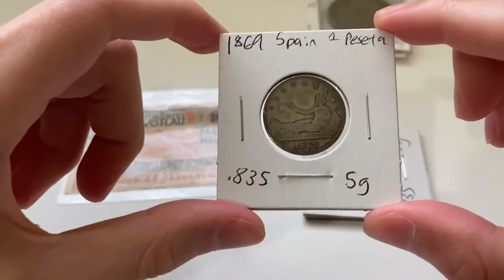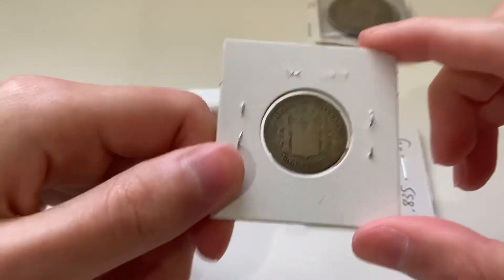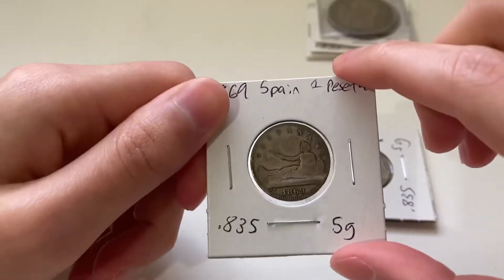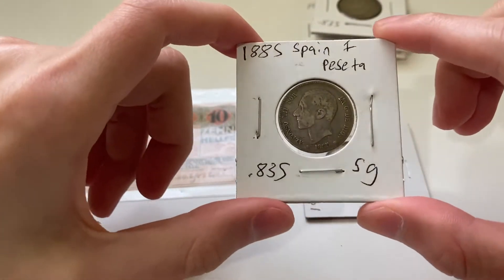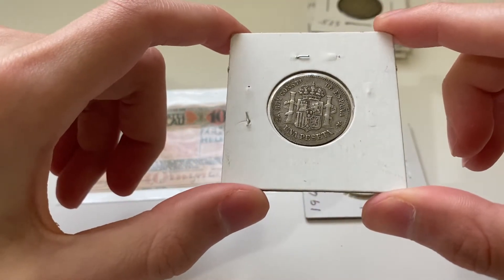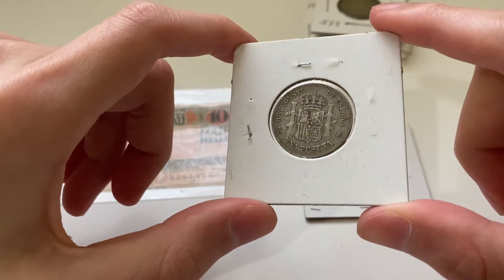Here we have an 1869 from Spain, un peseta. Pretty worn but the major details are there. And here we have another Spain un peseta, but from 1885. The details here are better — as you can see you can make out the lion, the tower, the crown, and lots of other things.